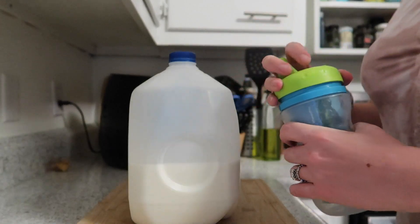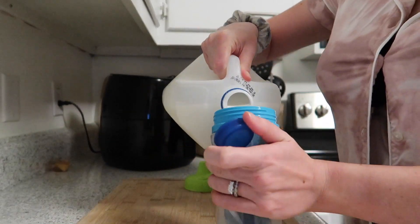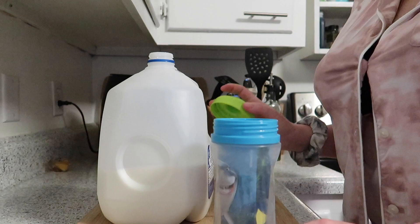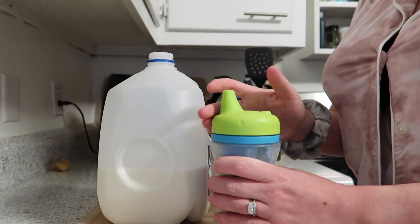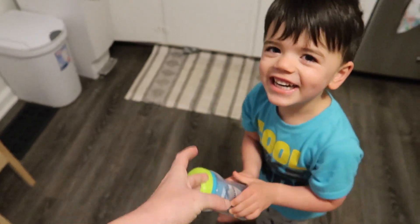First thing we do is go potty. Martin does wear a pull-up, so we take that off, then go into the kitchen where I get his milk — he still loves milk, right now drinking two percent. Once he has his milk, I go ahead and take my pump off.